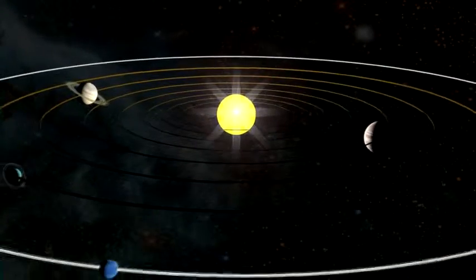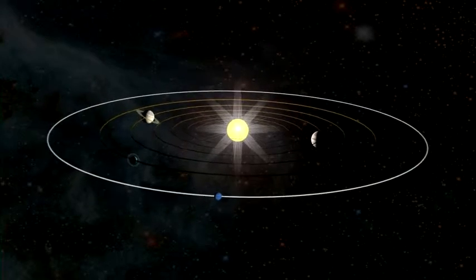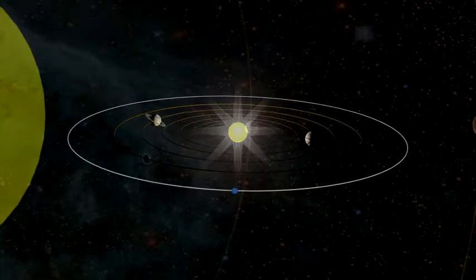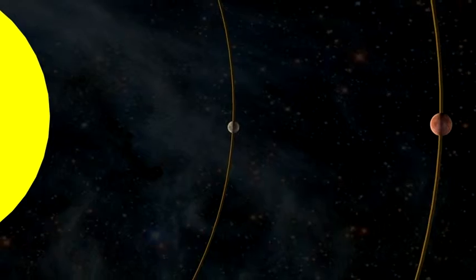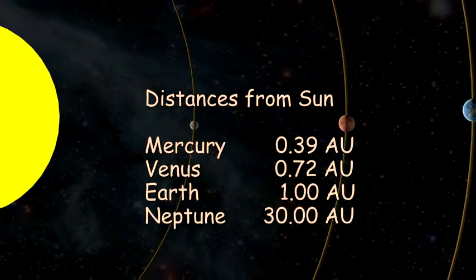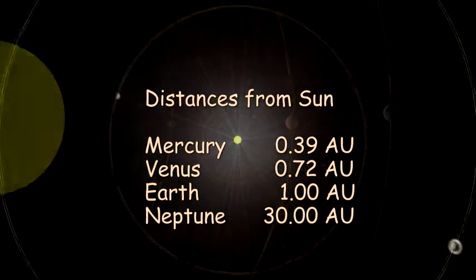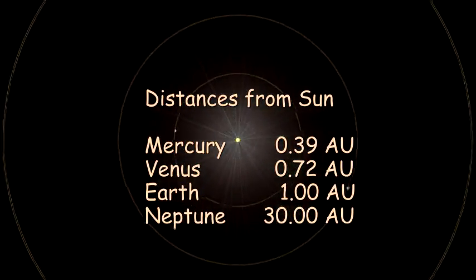AUs provide a handy ruler for measuring distances in the solar system. For example, Mercury is 0.39 AUs from the sun, Venus is 0.72, and Neptune, 30. AUs are also used to describe planet distances around other stars.